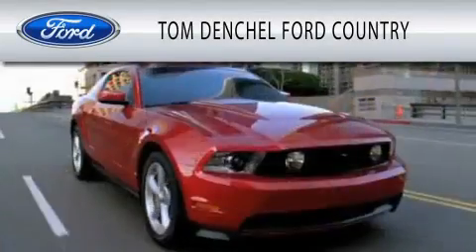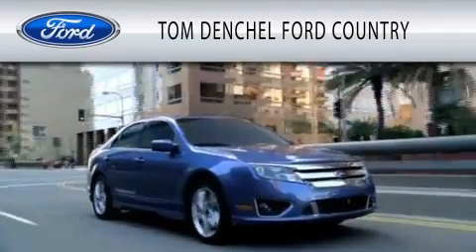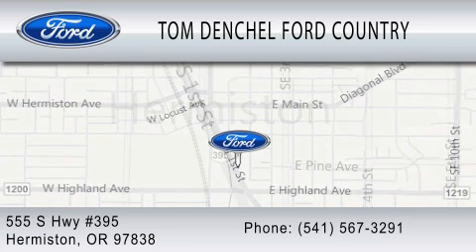Tom Denchel Ford Country is dedicated to doing everything possible to ensure that the experience you have selecting your vehicle is as pleasant as possible. We are located at 555 South Highway 395 in Hermiston.